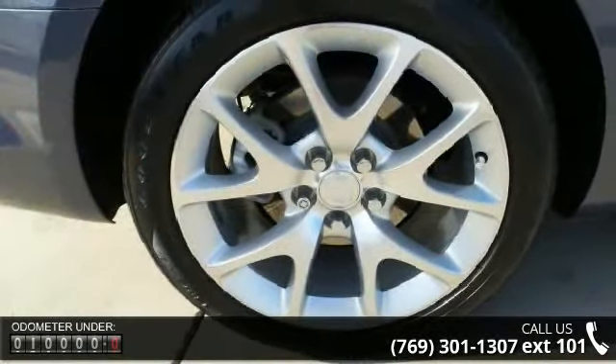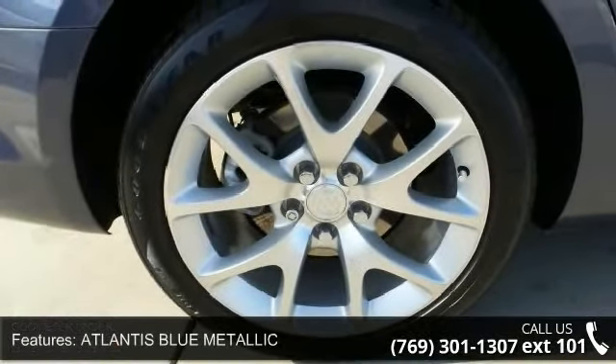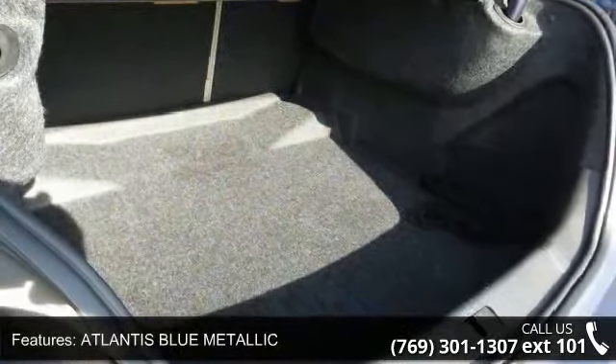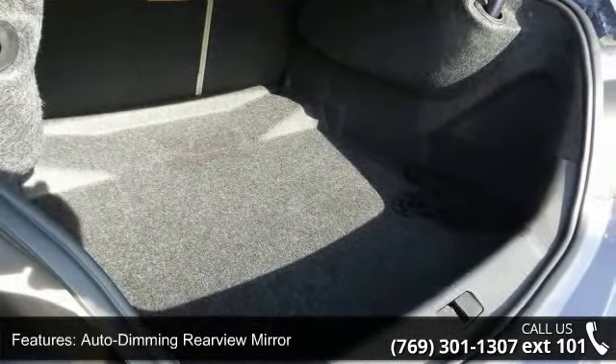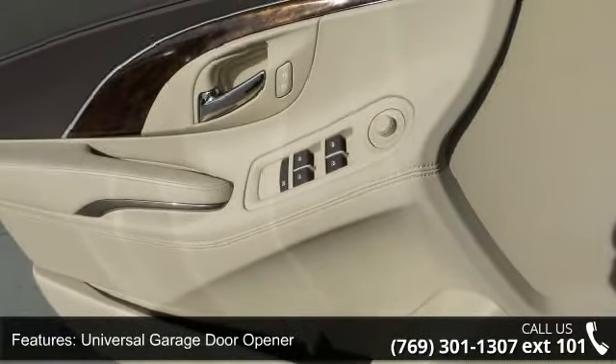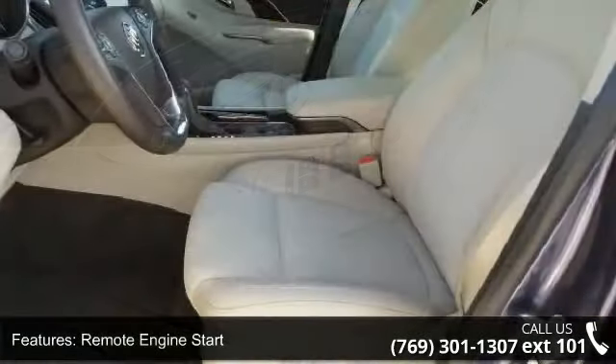This vehicle's top features include Atlantis Blue Metallic, auto-dimming rear-view mirror, universal garage door opener, remote engine start, ABS, four-wheel disc brakes, aluminum wheels, front-wheel drive, power steering, and automatic headlights.